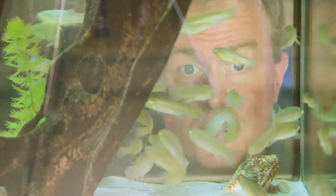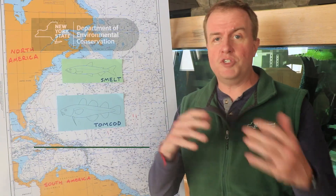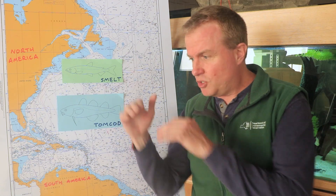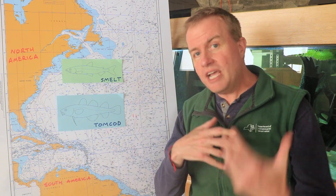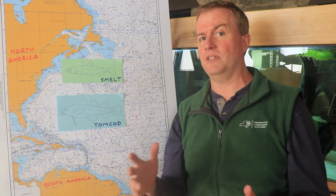Let's talk about fish and climate change. Different fish species have different habitats and different preferred water temperatures, so they have different ranges — some like it cooler, some like it warmer. As waters in the ocean and estuaries start to increase, that's going to affect where we find different fish species.